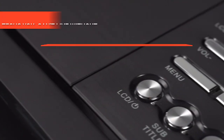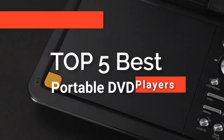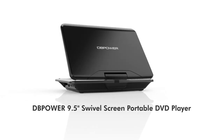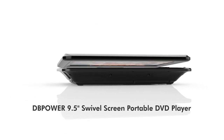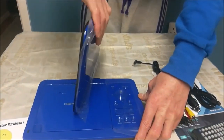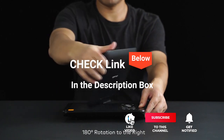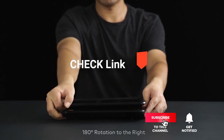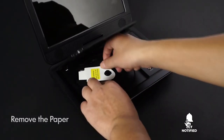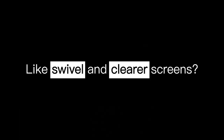Hey guys! In this video, we're going to look at the top five best portable DVD players available on the market today. We made this list based on our own opinion, research, and customer reviews. We've considered their quality, features, and values when narrowing down the best choices possible. If you want more information and updated pricing on the products mentioned, be sure to check the links in the description box below. So, here are the top five best portable DVD players.